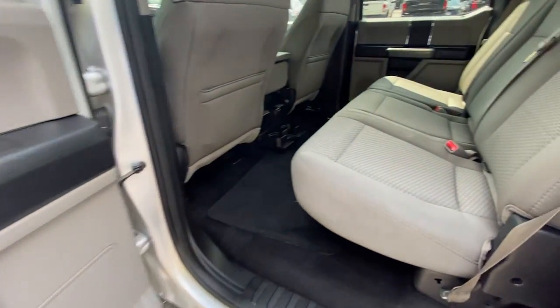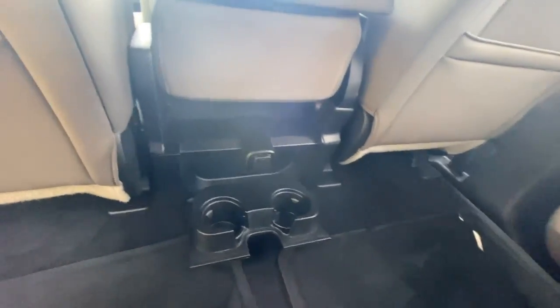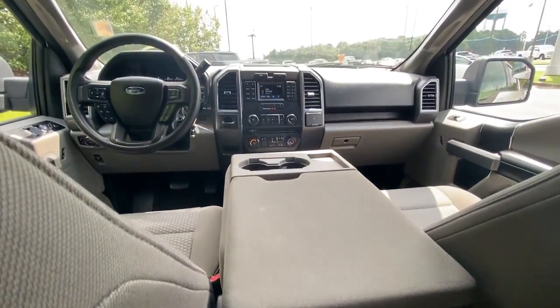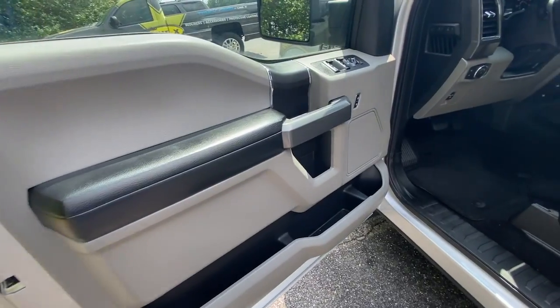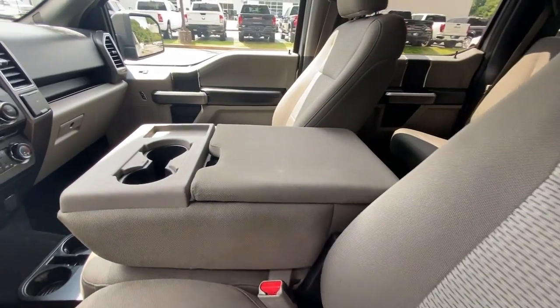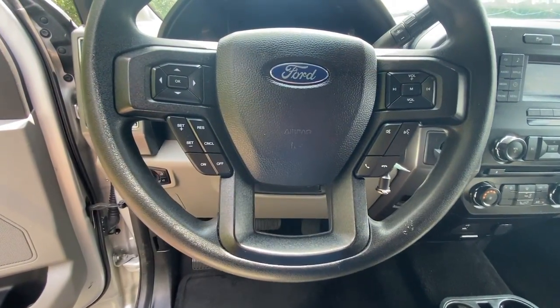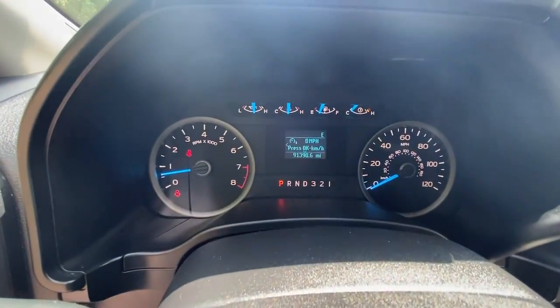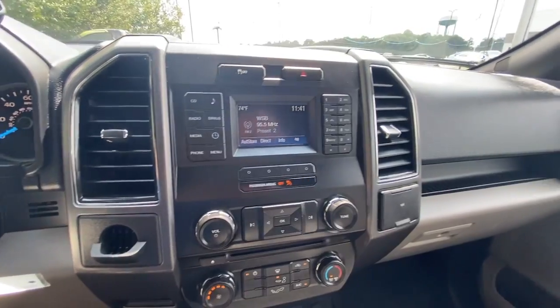Feel the satisfaction that comes from reaching a higher level of productivity in this F-150. Treat yourself to a test drive today. Our friendly staff will give you an outstanding customer experience. Thank you for joining us today.